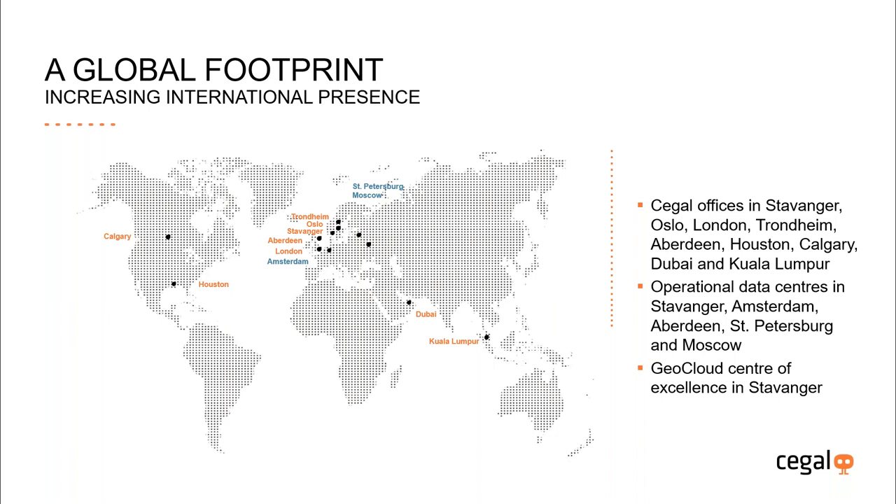Segal has nine offices around the globe, as shown on this slide in orange text. The largest by far is in Stavanger in Norway — this is also where we have the Geocloud Centre of Excellence. The last addition to the office list is the one we opened in Kuala Lumpur, Malaysia, in April of last year. In total, we are around 450 people with a good mix of IT and oil industry competence, particularly around geology and geophysics from the Blueback Reservoir acquisition.